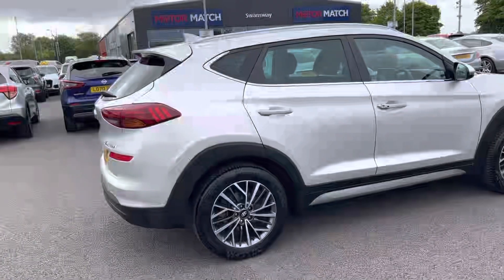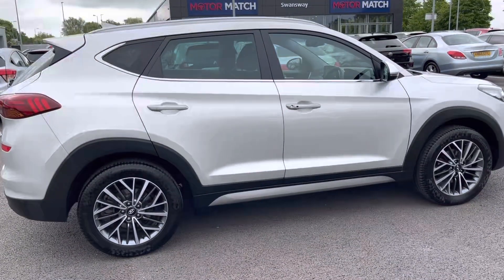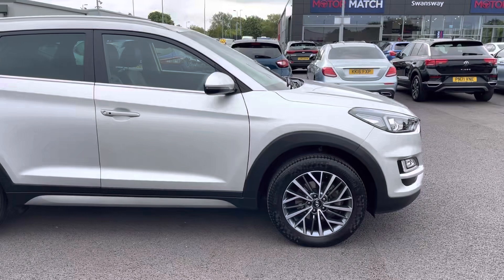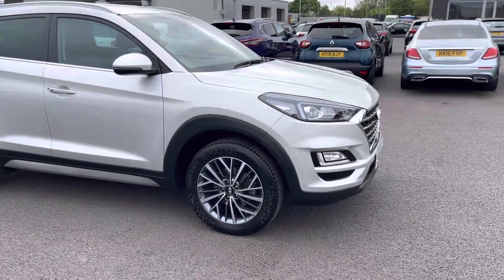Hello, I'm Adam from Motor Match Chester and today I'll be taking you around this vehicle. New in stock we have this fantastic Hyundai Tucson 1.6L GDI Premium Euro 6. This 2020 registered vehicle comes in superb condition throughout, boasting just 19,622 miles on the clock from two previous owners.